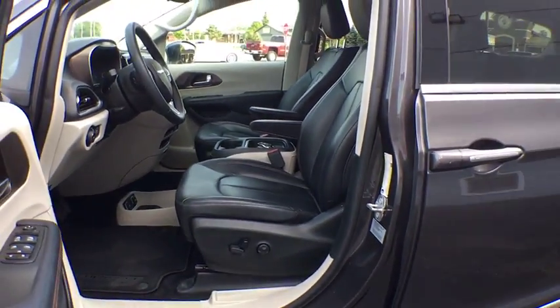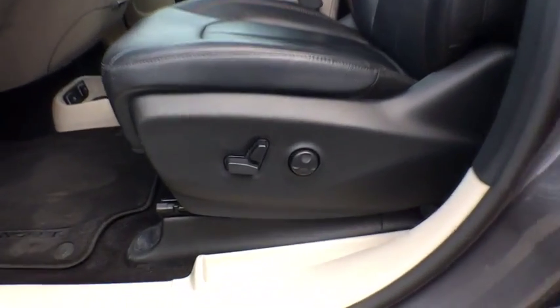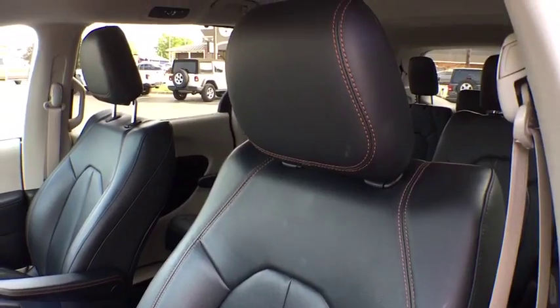Power liftgate, Bluetooth, leather-wrapped steering wheel, power steering, adjustable steering wheel, keyless start, floor mats, aluminum wheels.